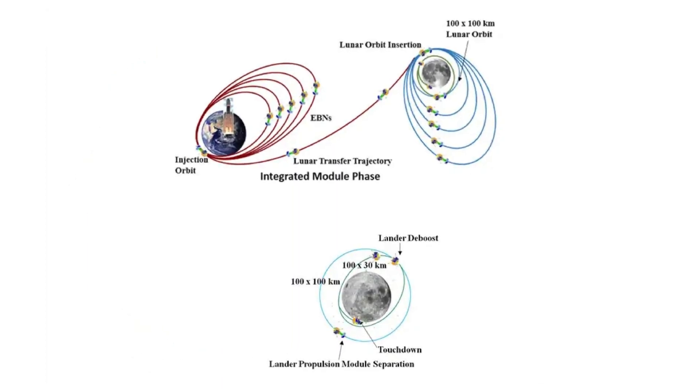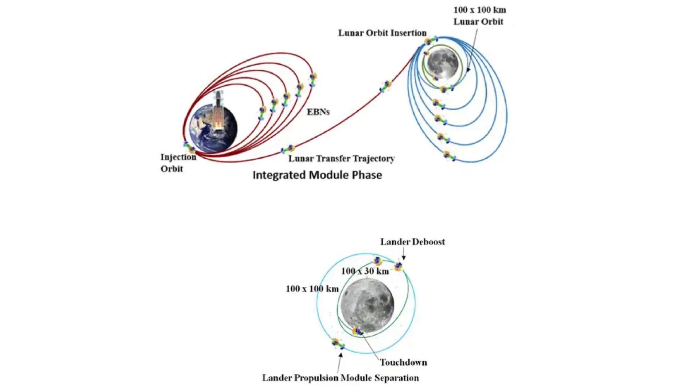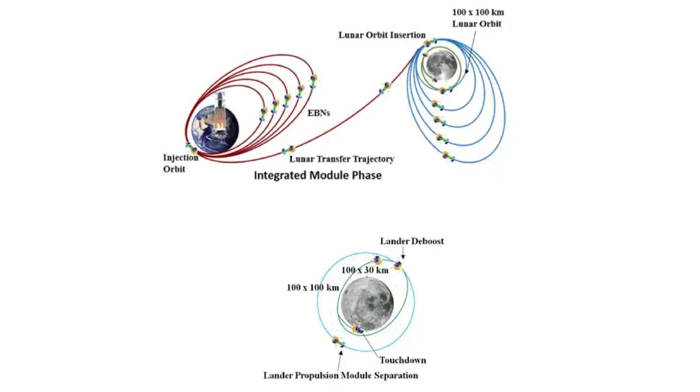The mission began its journey on an LVM3-M4 launcher, which successfully separated from the rocket about 16 minutes after liftoff and entered into an elliptic parking orbit, EPO. Chandrayaan 3's voyage is expected to take approximately 42 days, with a scheduled landing on August 23, 2023, near the lunar south pole.